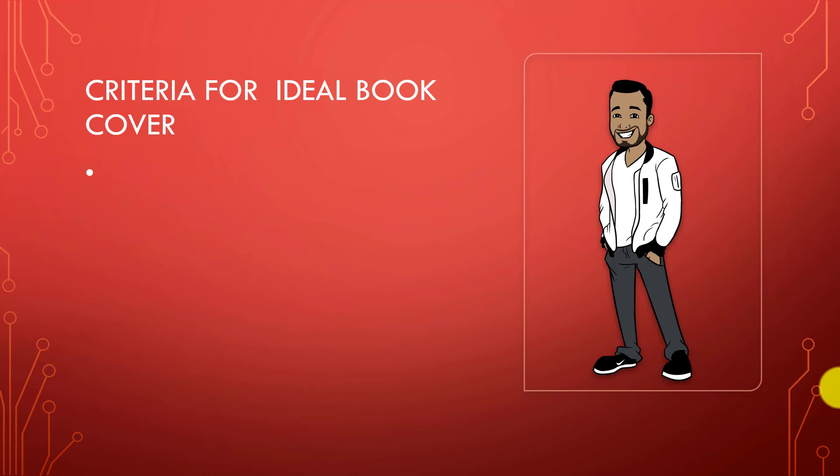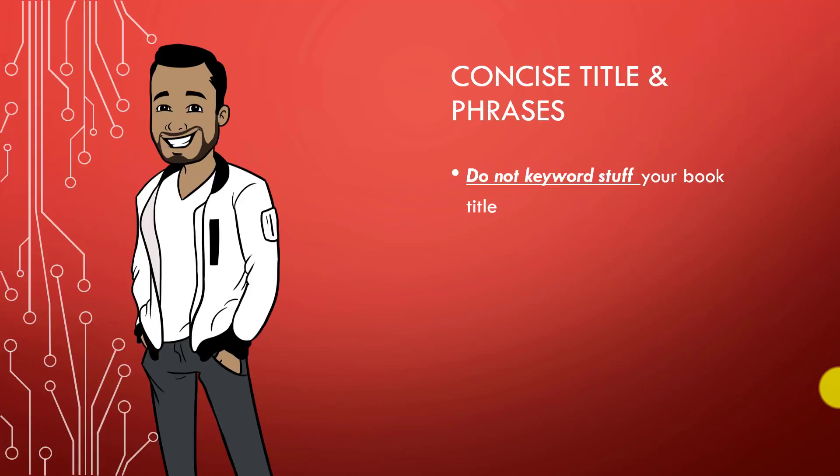For an ideal book cover, your title should be optimized using keyword terms related to your niche. For example, if you're in the weight loss niche, your title should have relevant keywords related to weight loss. Do not keyword stuff your book title — I see so many new publishers doing this hoping to rank for keywords, but keyword stuffing does not work anymore and it's against Amazon's terms of service.